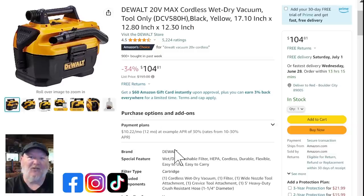Next up, we've got the DeWalt 20-volt cordless wet-dry vac for $104. If you need some portability for your RV, boat, house, or anything else, this is a great way to get up and go without lugging a giant vacuum everywhere.